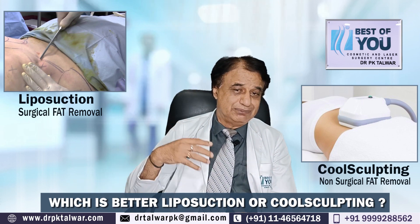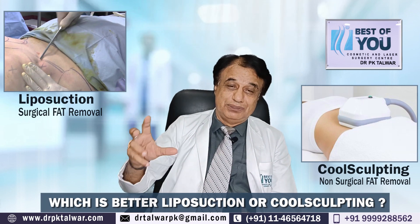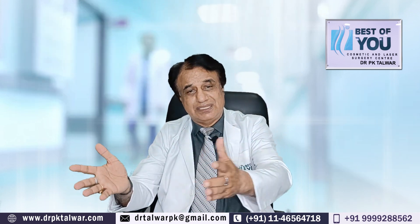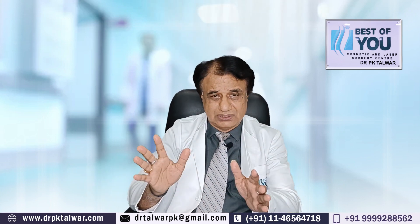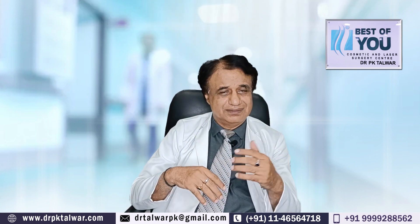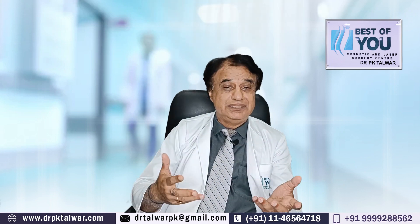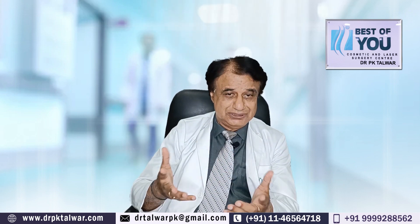The doctor will assess your skin elasticity, the tone of your muscles, and the amount of fat, and then give you a prediction of what you can expect. More or less, if you are seeing an experienced doctor, they can give you the results. So these are the differences between the two that I wanted to discuss with you, because there are a lot of queries about just doing cool sculpting as a non-surgical technique.